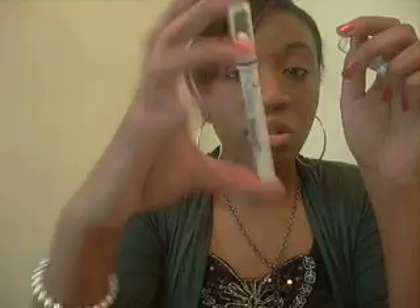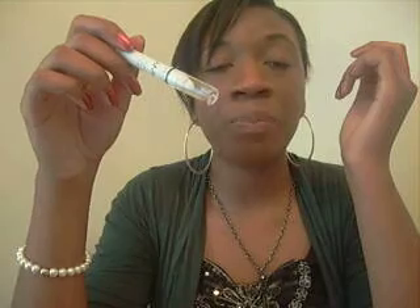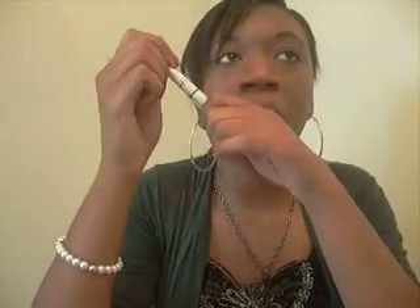For eye bases, I really like the NYX Jumbo Pencils — I have one in Milk, which everyone knows about, and one in Slate, which is a silvery color. They're great for intensifying color — put it on before your eyeshadow and it makes the color pop more. I think they're about $2. You can get them at beauty supply stores or Rite Aid, though I usually have to order mine online. Also, a great inexpensive eye primer is the e.l.f. Eye Primer — it's only a dollar and works really well. You can get it at ElfEyesLipsFace.com or at Target.